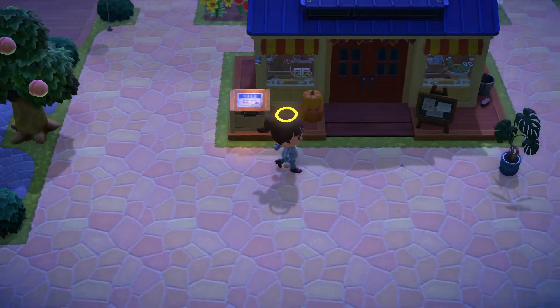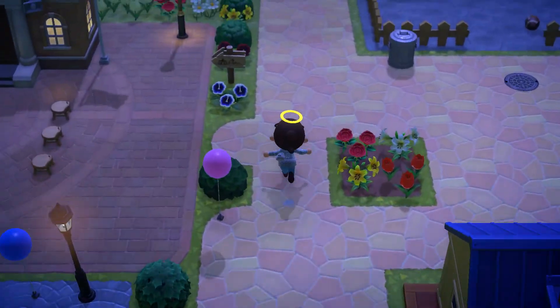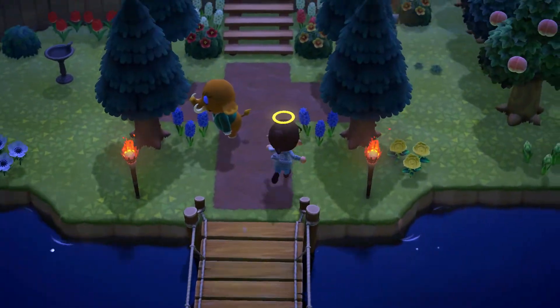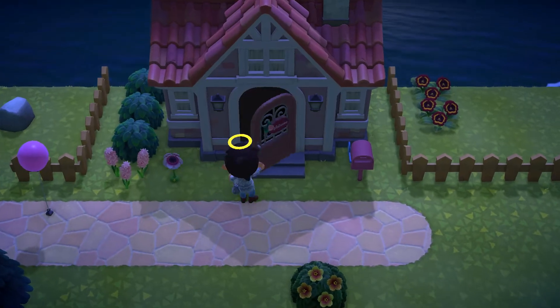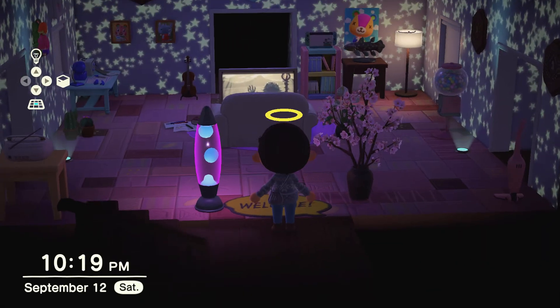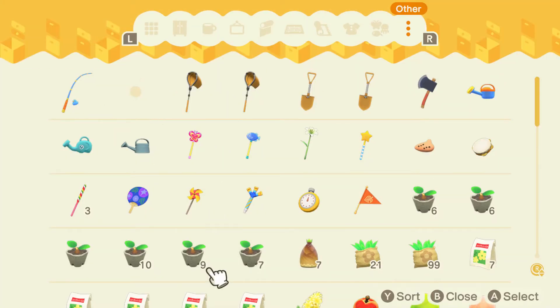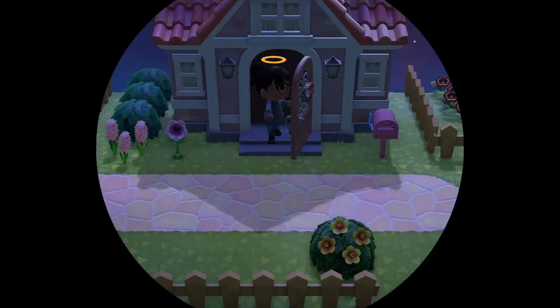Oh my gosh, I forgot we can't get a fishing rod — this is annoying! I could craft one but that takes forever. Let's see if I have any fishing rods at home in storage — I hope! There it is, a fishing rod! If this rod breaks I have one more left, and if that breaks I'm just gonna have to keep crafting.